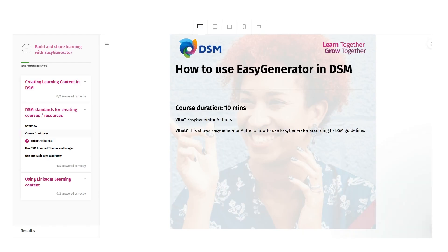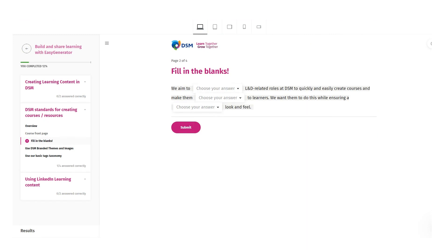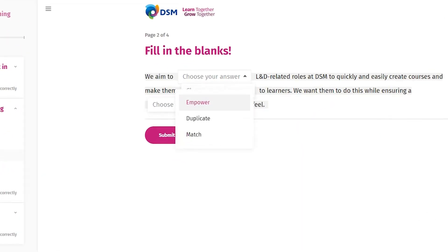We wanted something our people could start using from day one without a huge amount of training to get engaged with a product. What we're able to do now is actually create content, make sure it's fit for purpose and get it out to new people in a very short space of time. And alongside that, we've been able to reduce the cost we spend with regard to creating content from around 5,000 euros in some cases to zero.